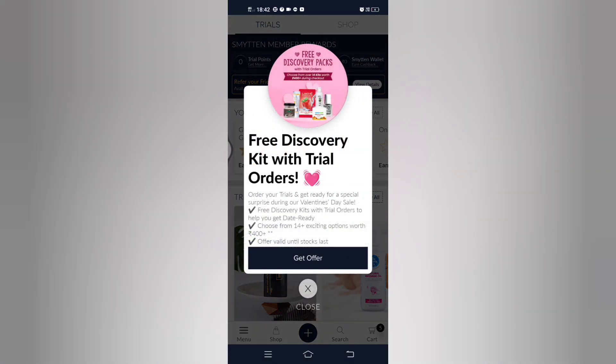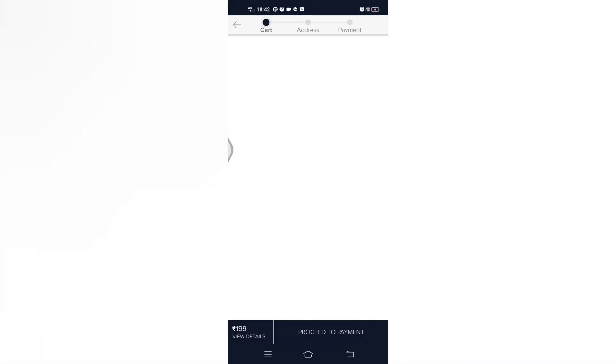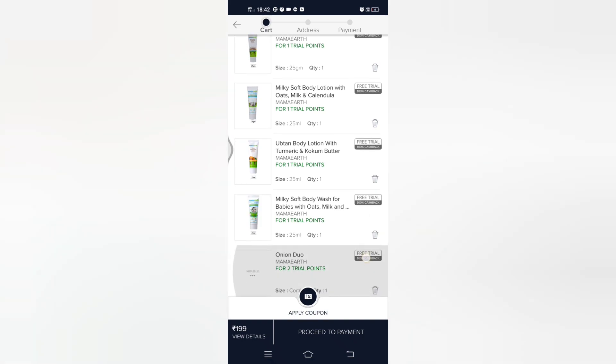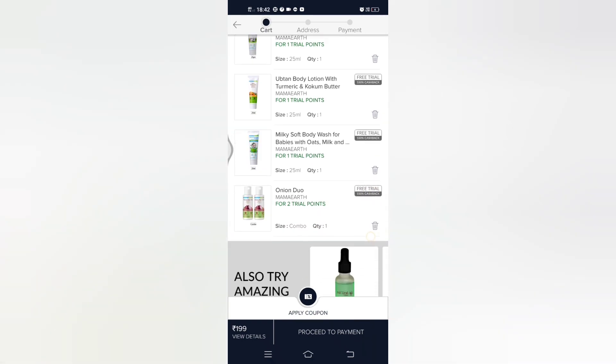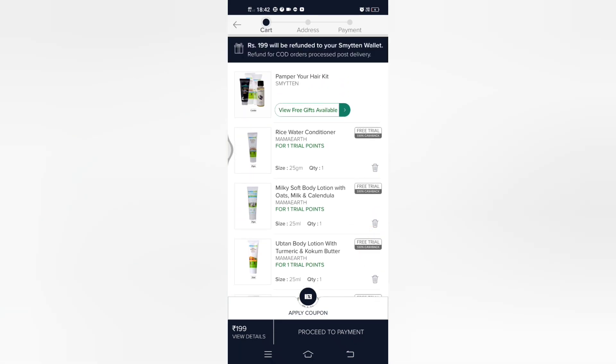All you have to do is install the app from the Play Store and go through all the products. After choosing your 6 style products, you have to do the payment. Go to the cart option, where you can see your chosen products along with your free gifts if they are available.